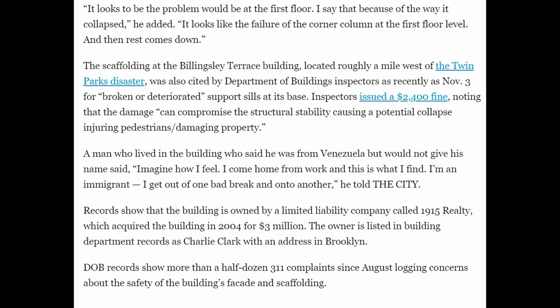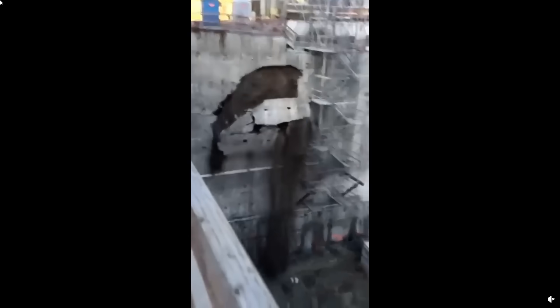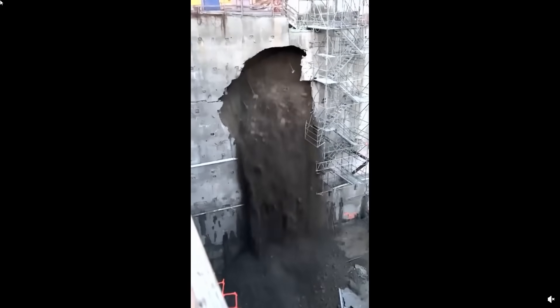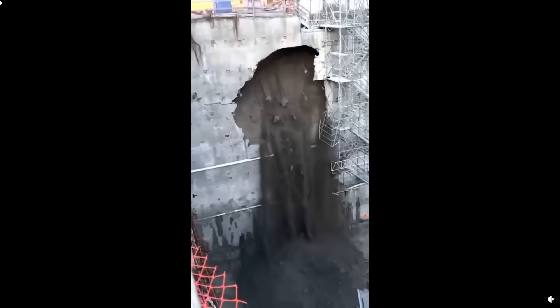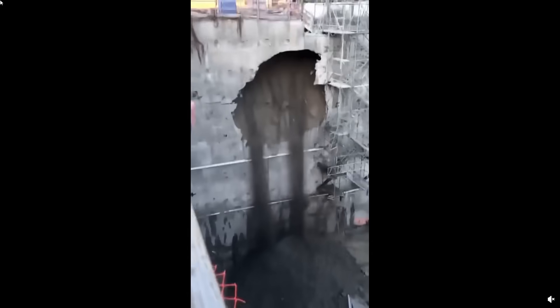This building was bought in 2004 for three million dollars by a limited liability company called 1915 Realty. Building officials were well aware of the problems associated with the facade of this building and had not pushed for evacuation or emergency repairs, perhaps because of an underappreciation for the risks involved.